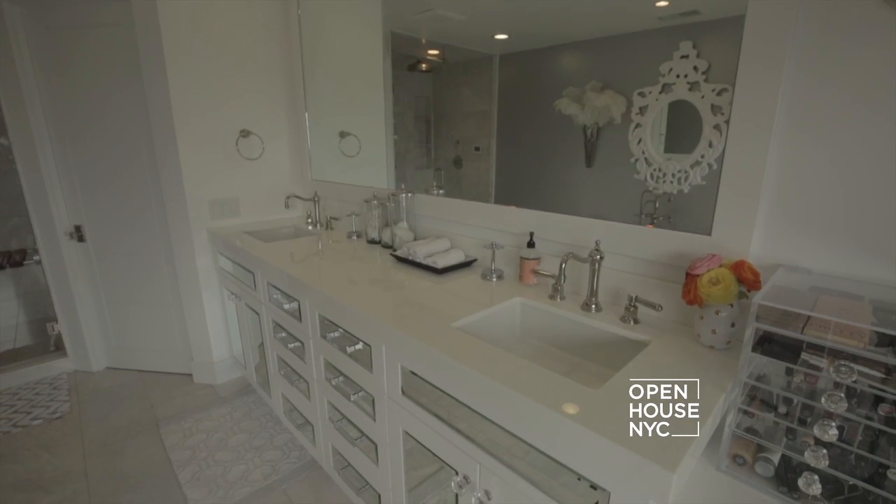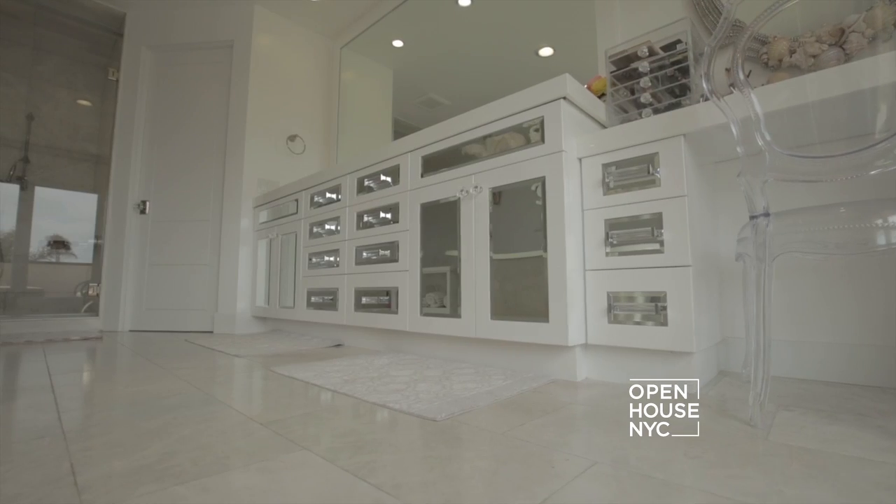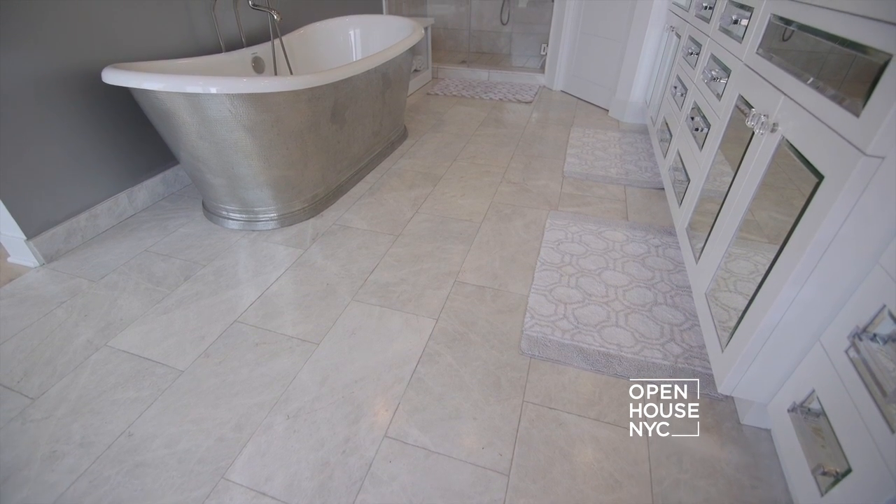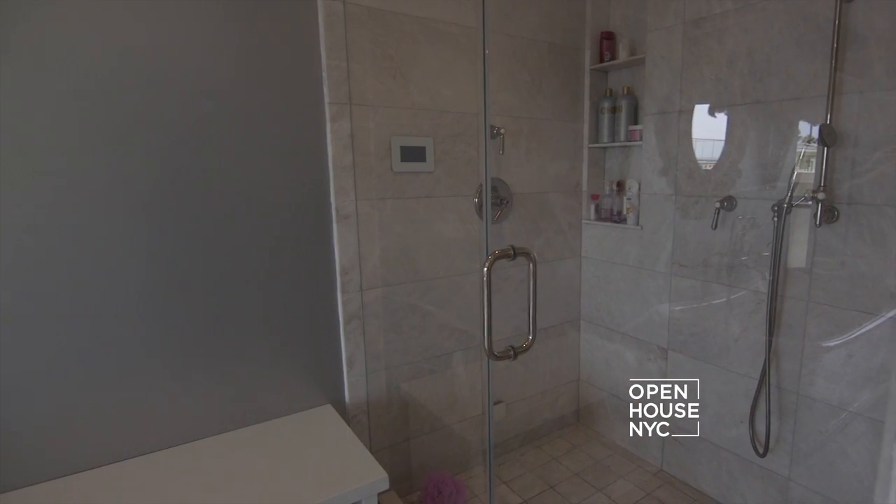I have his and hers sinks. I love my cabinetry with my bevel mirrors, and lastly what I really love is the Carrera marble throughout on my floors and throughout my shower.